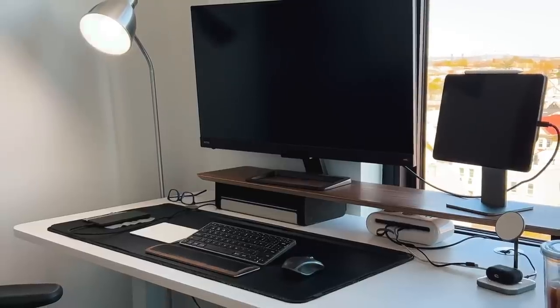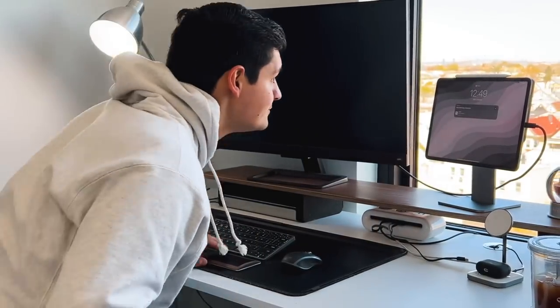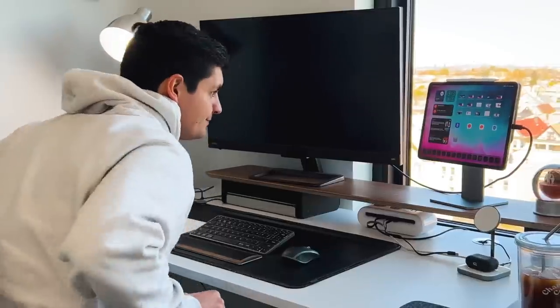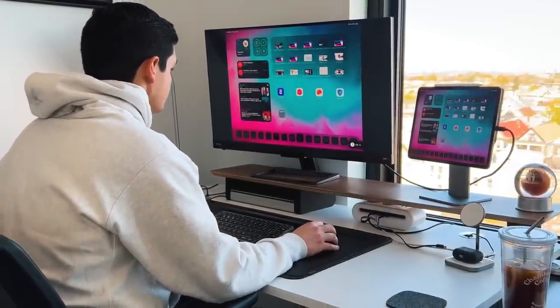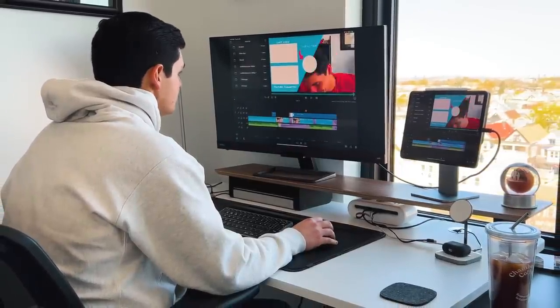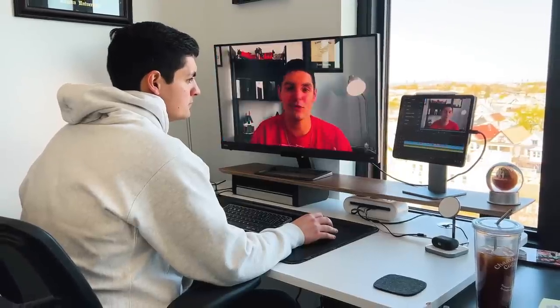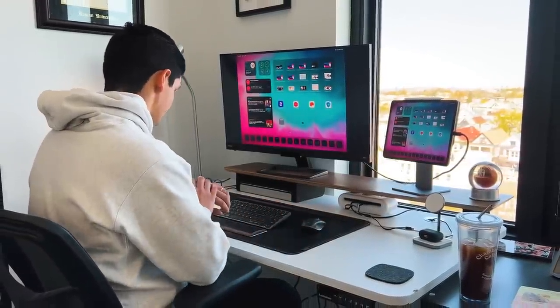Now let's talk about software and how iPadOS 15 runs on an external monitor. Apple only supports mirroring natively, but some apps use the display differently. For example, in LumaFusion I can use the entire BenQ monitor as a viewfinder to see what I'm editing while still editing on the iPad Pro itself. It's not a perfect implementation, but it's a different use case than pure mirroring. Ideally I'd bring LumaFusion onto the larger display and use the iPad to monitor the edit, but that's not currently possible.